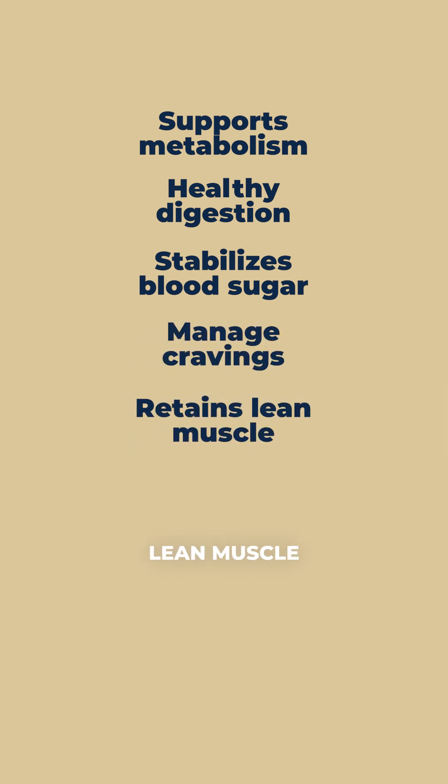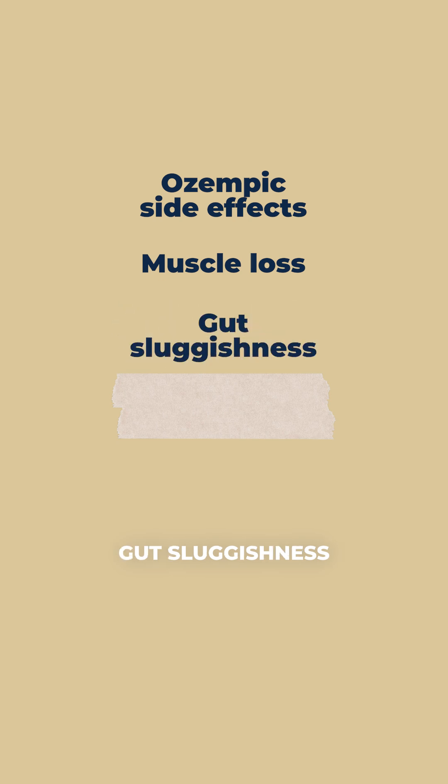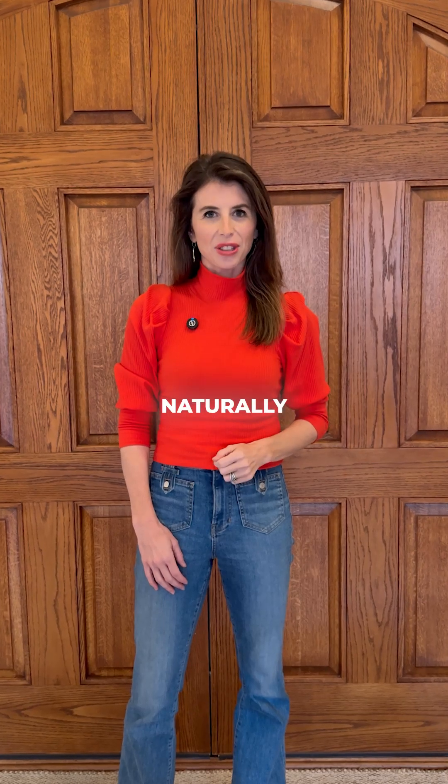It helps manage cravings and retains lean muscle — without Ozempic side effects like muscle loss, gut sluggishness, and nutrient deficiencies. Here's what you need to know to boost your GLP-1 levels naturally.